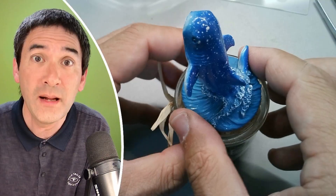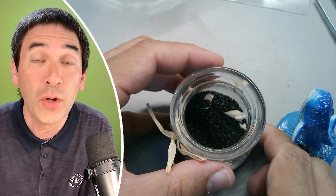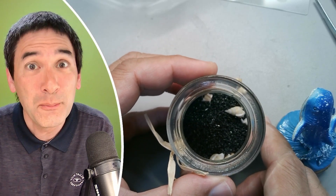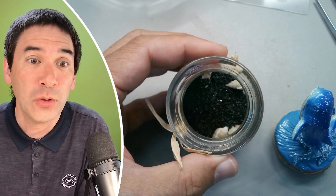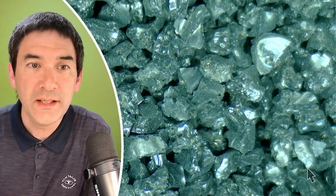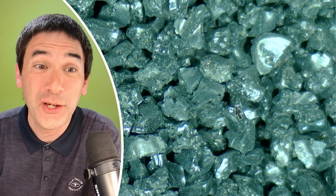Let's put it under the microscope first. I'm going to explain why I'm very sure it's not authentic sand, then I'm going to put some authentic beach sand under the microscope for comparison, and then I'll tell you why there's a good reason why they did not include authentic sand here. So let's have a look.